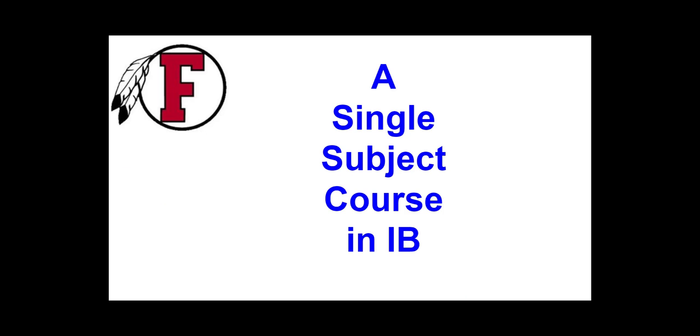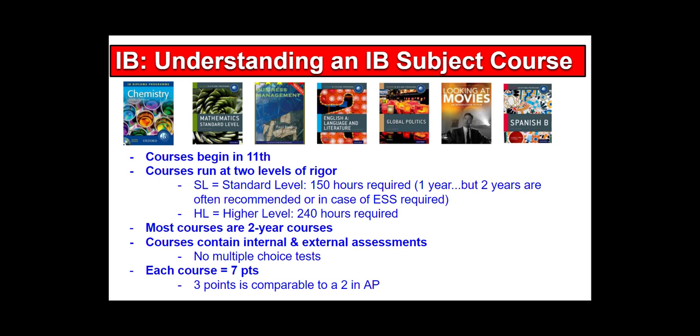Whether you're taking just a single subject course or multiple subject courses in a bigger program, the courses begin in 11th grade. They can run at two different levels of rigor: the standard level, which requires 150 hours of study and can be done in one year — though many courses are offered in two years — or the higher level, which requires 240 hours and two years of work. Most courses at Fallbrook are two-year courses.